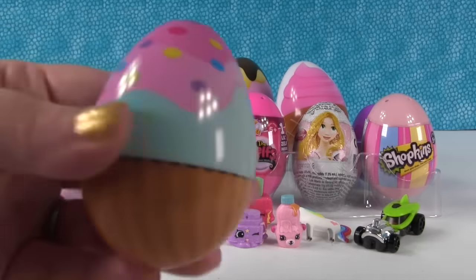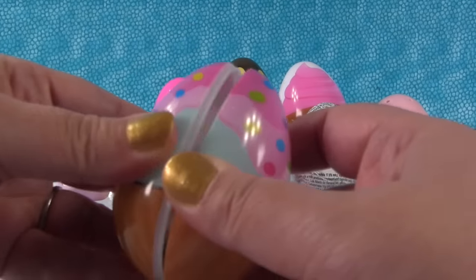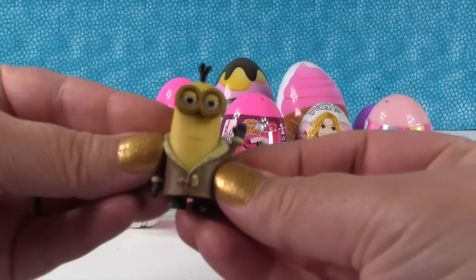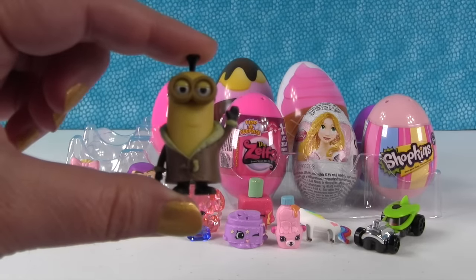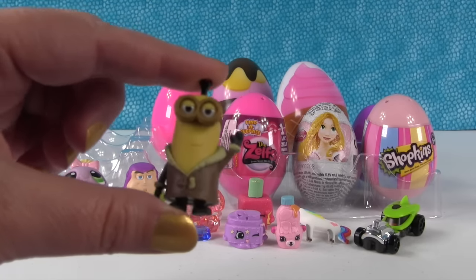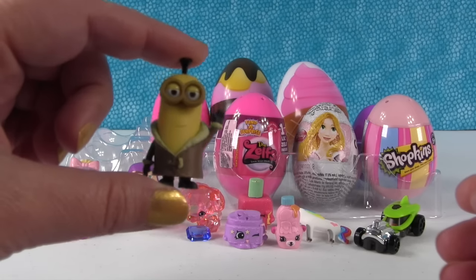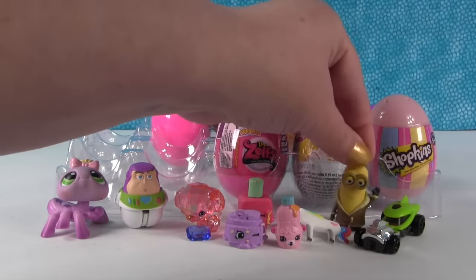Now let's open this egg with all the sprinkles on top. We have a minion! He's waving hello. How would he say hello? I like when Paul makes the minion noises.